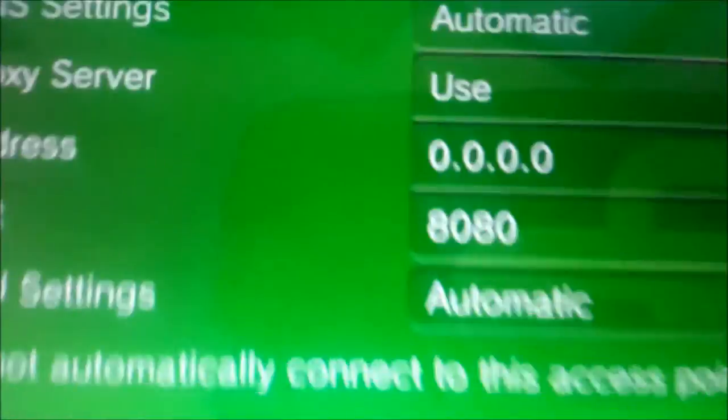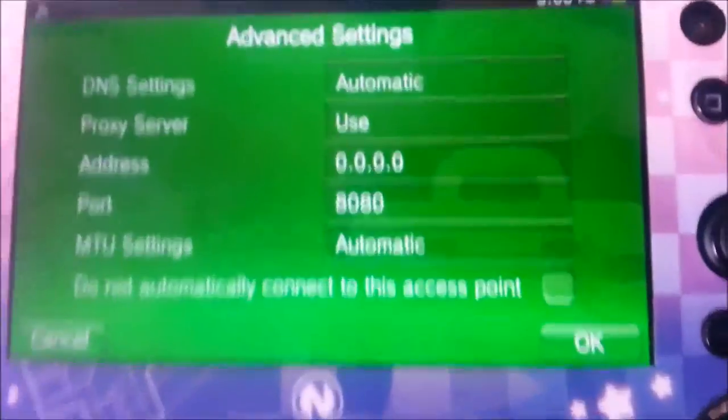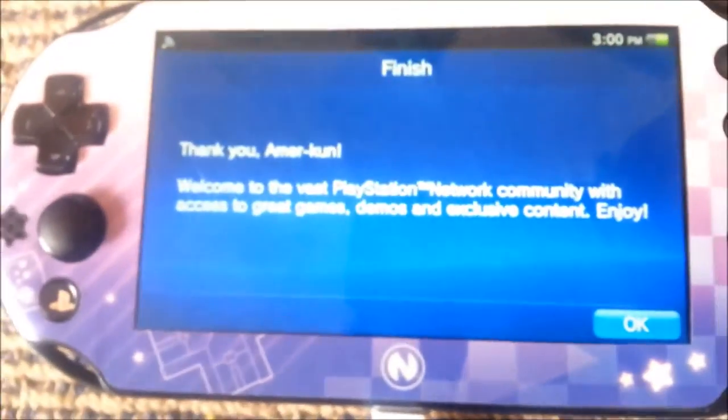Proxy server, use address 0.0.0.0, port 8080. Obviously, that does not exist, so any network connection coming through should not work. I guess we'll launch the sign-up app and it should pull an error saying it cannot connect, but instead it just goes right through.